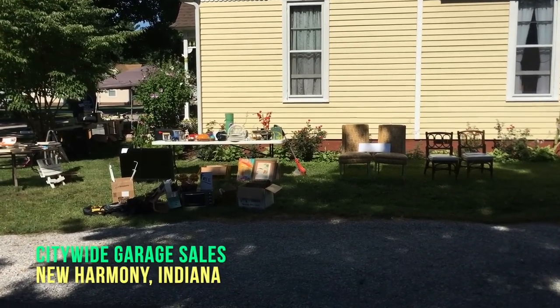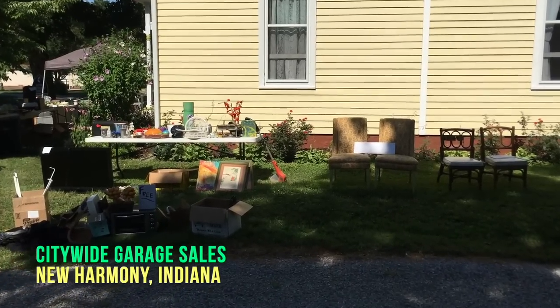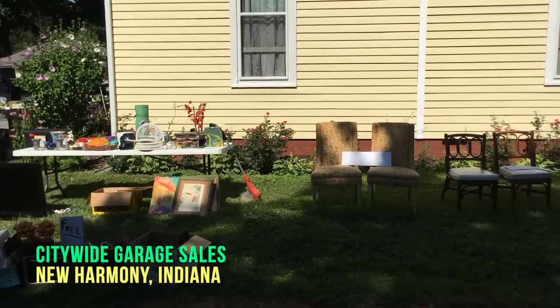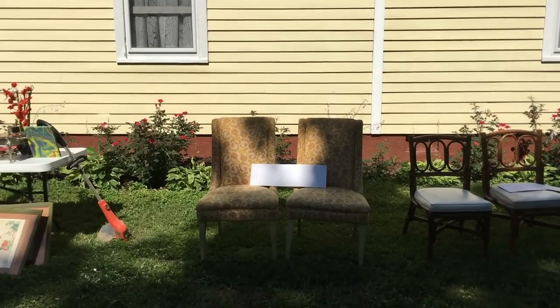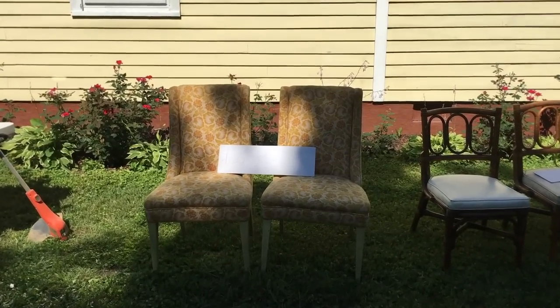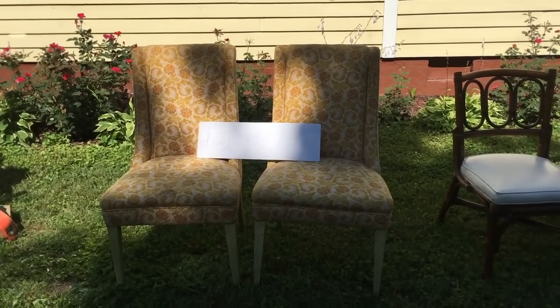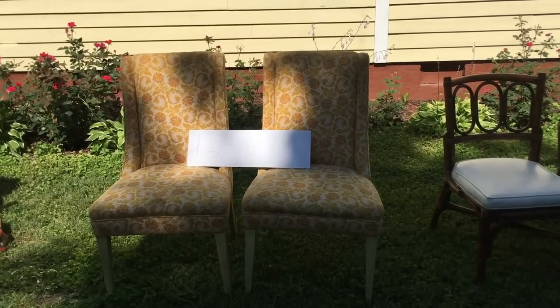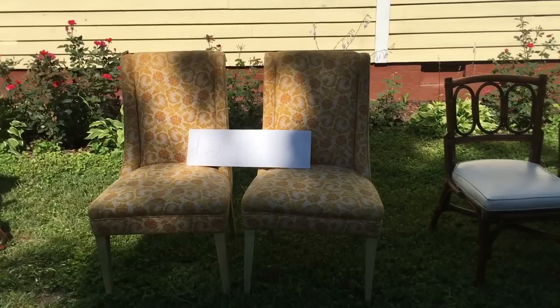Turning left brought us about 10 miles later to New Harmony, Indiana. New Harmony is a great town — very historic and important in early American development, one of the oldest towns in Indiana. It was a utopia. I'll show you some of the great sites in the next video because there's so much more to see and a lot of antiquing, but we're here for the citywide garage sale.